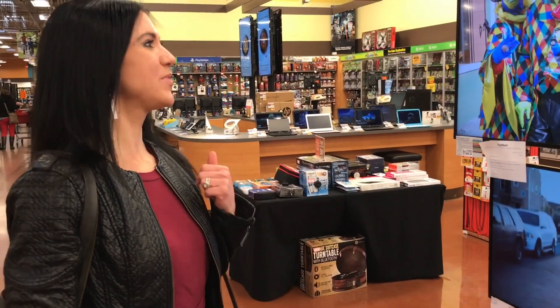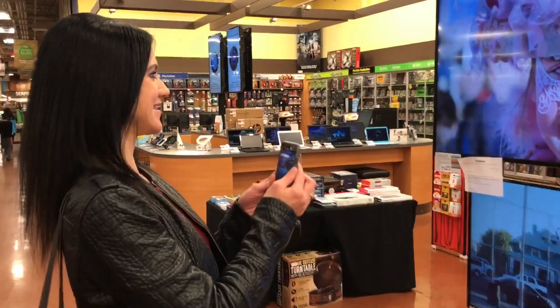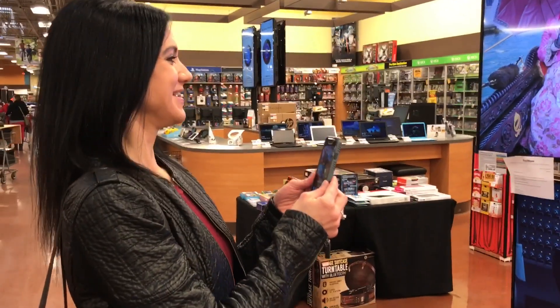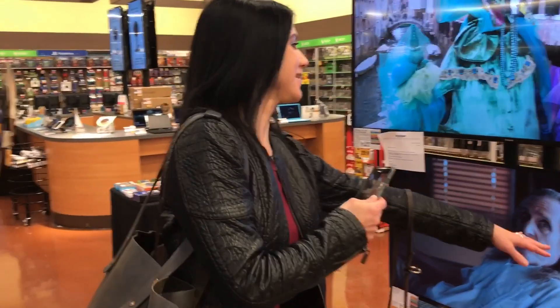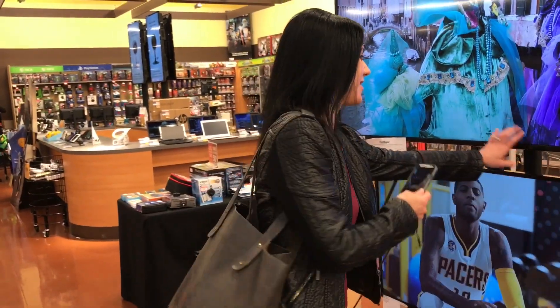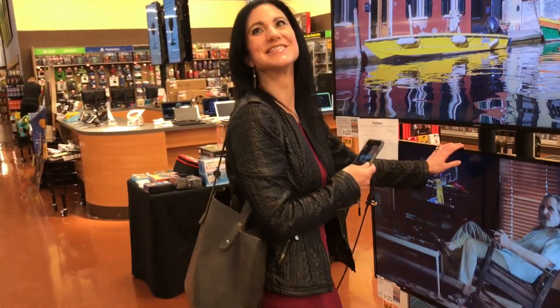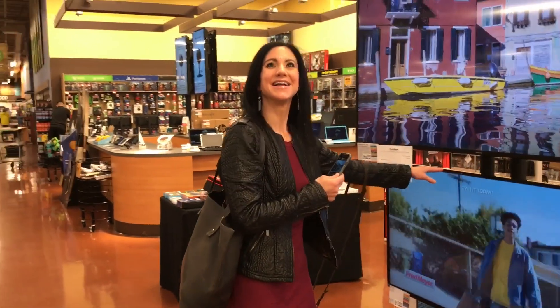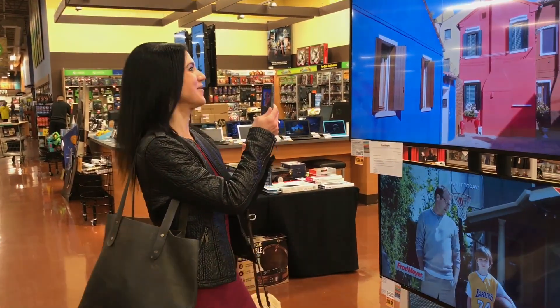Okay you guys, so now we are in the electronic section and Sarah says I'm standing in front of some televisions. Let's see if she can identify what we're looking at. Television! Oh it did — woohoo! I'm going to reach out and touch it. Then it said Table Tennis. It saw what they were playing on the TV! It saw what was on the television? Yes, yes — how cool!